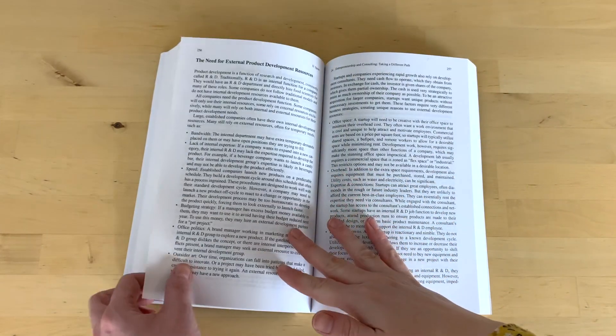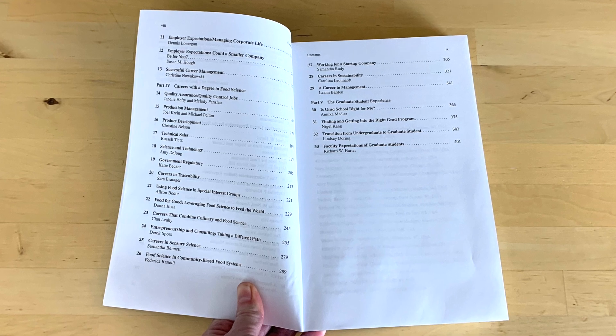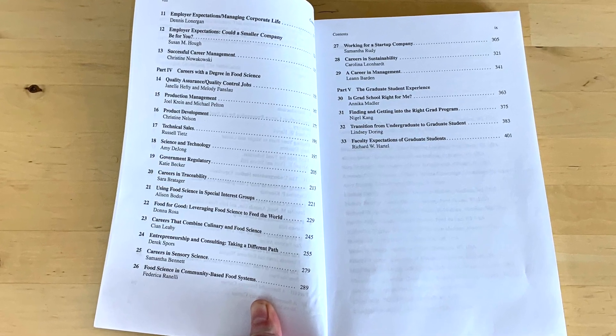We also added Chapter 24 on entrepreneurship and consulting, written by Derek Spores. He really goes into detail about his career story — he started out at Ben and Jerry's, the ice cream company, and later found he was more interested in entrepreneurship, building his own thing, and becoming a consultant. He goes into detail about what mistakes he made and what worked for him. It's a really detailed chapter if you're interested in entrepreneurship, working for yourself, or consulting. As you can see, this part has so many different chapters on various careers in food science, because with a food science degree you can go whichever way your passion leads you.